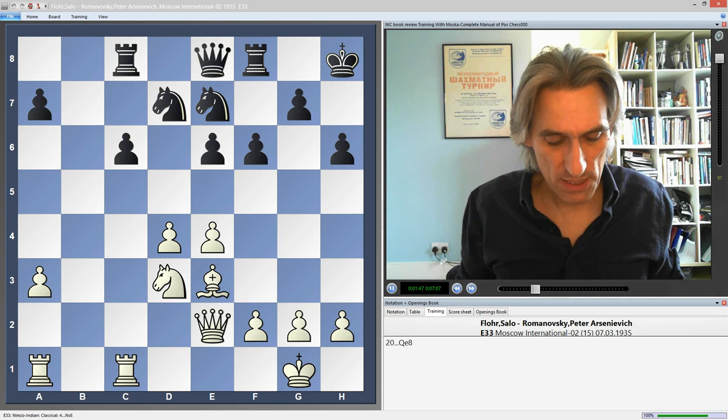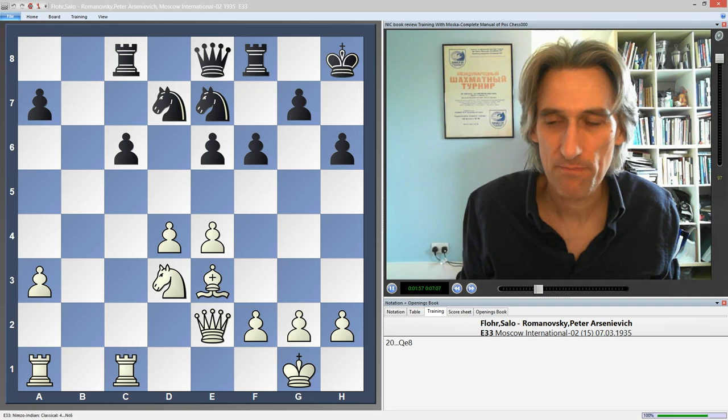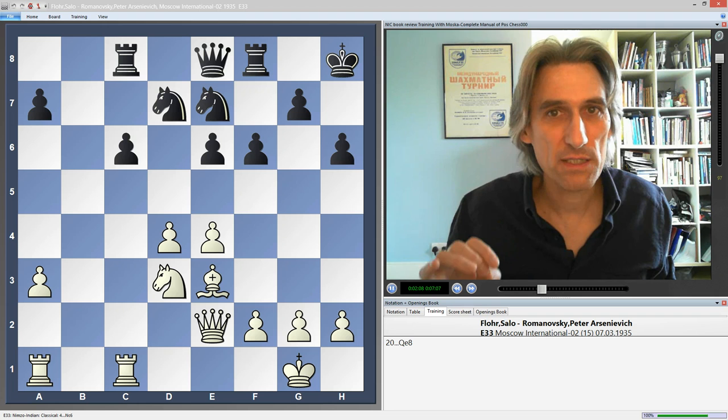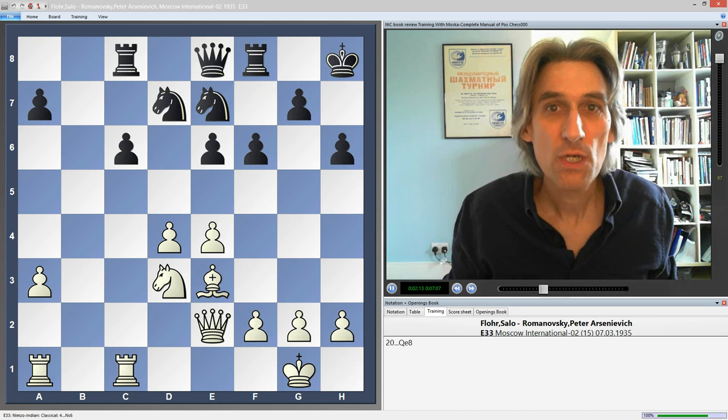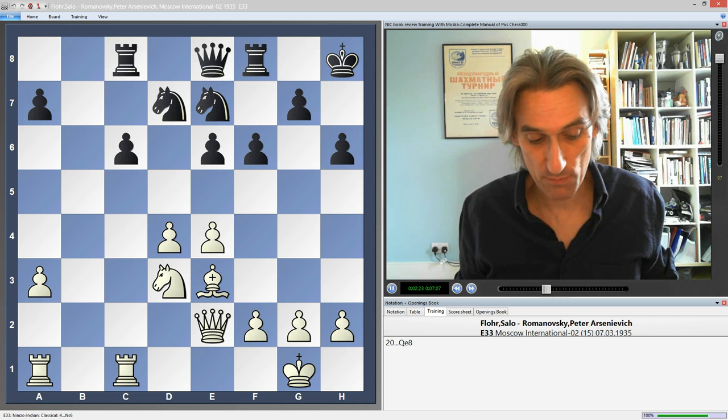In each chapter they give you typical examples. For instance, here I've got on the board a game between Fleur and Romanowski from 1935. They go through the game without huge amounts of variations — I like that — but they highlight certain themes and only use variations occasionally to illustrate the particular point they want to make. Each chapter is made up of around five or six games, sometimes more.